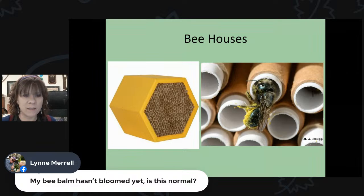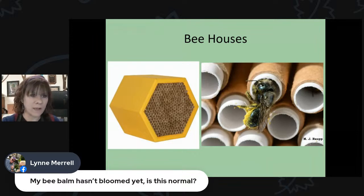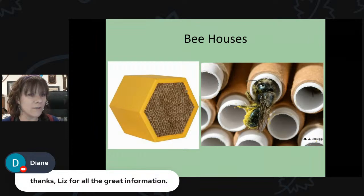Lynn asks whether her bee balm hasn't bloomed yet and if that's normal — absolutely, yes. The bee balm in my yard is still just growing; the only ones in bloom are those from garden centers where the blooms were forced early. It's still too early for bee balm to be in bloom if you've got it growing in the ground.